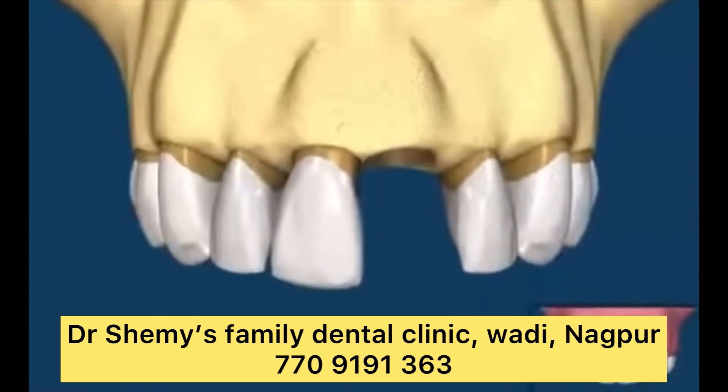A traditional dental bridge is the most common type. It consists of a dental crown or cap on both ends with a pontic system — that is, artificial teeth in between. A dentist bonds the crown to your natural tooth on either side of the gap, and the artificial teeth fill the space between.